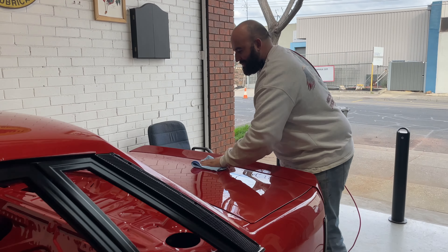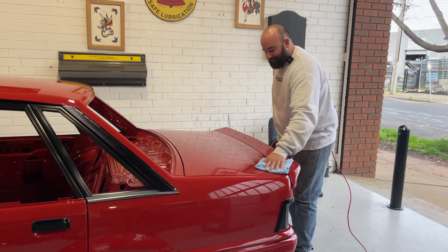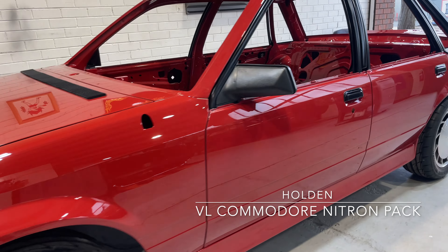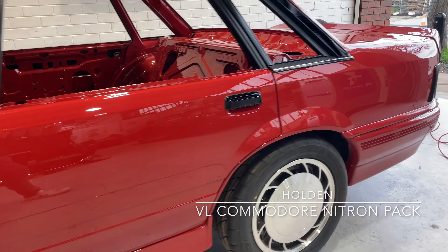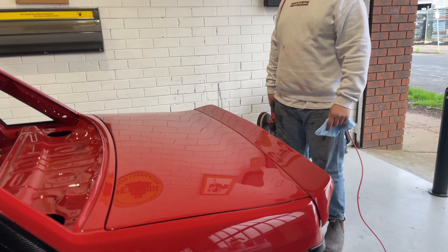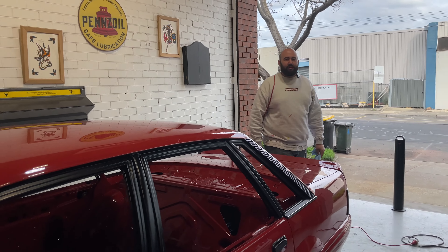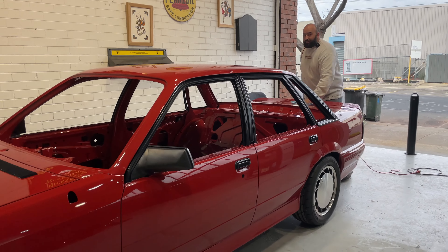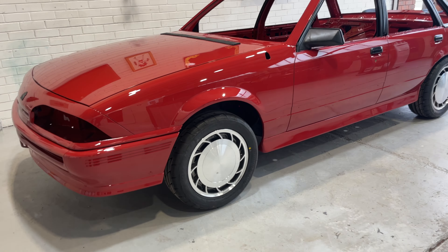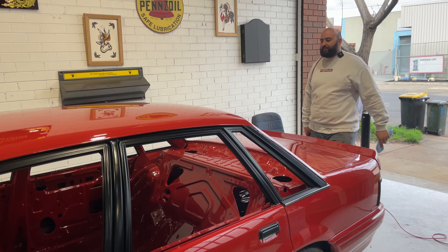All right there, Mick. How are you doing? This job's finally done, eh? Tell us what it is. So we've got a VL Holden — this is a Nitron variant. The owner's had it since 1999, I think it was his first car. Awesome story. He always knew he wanted to do something like this to it, and we were lucky enough to get the job. We got to do the full body and paint, every nut and bolt — engine bay, boot, all painted, as you can see.